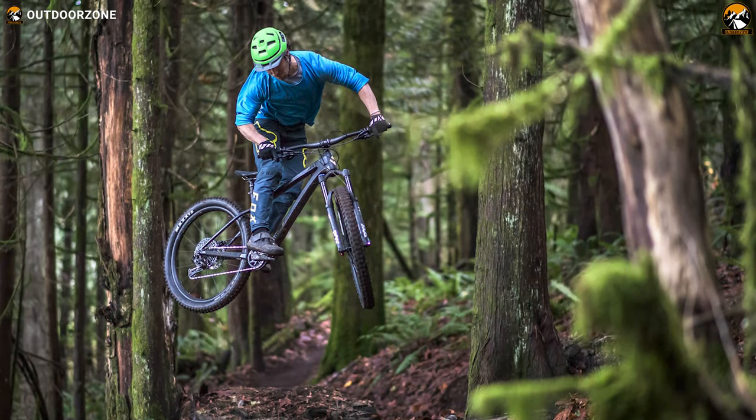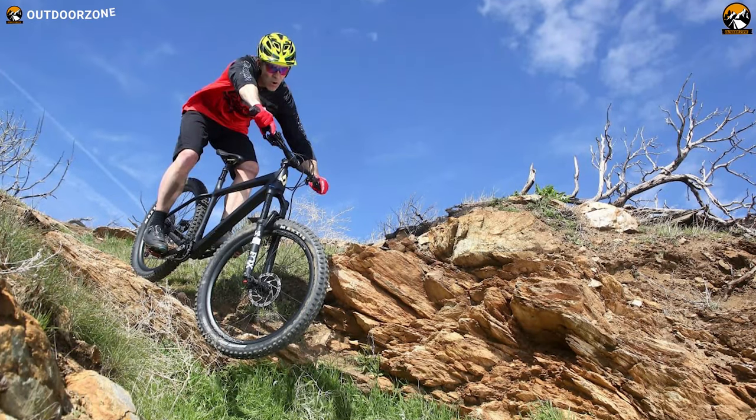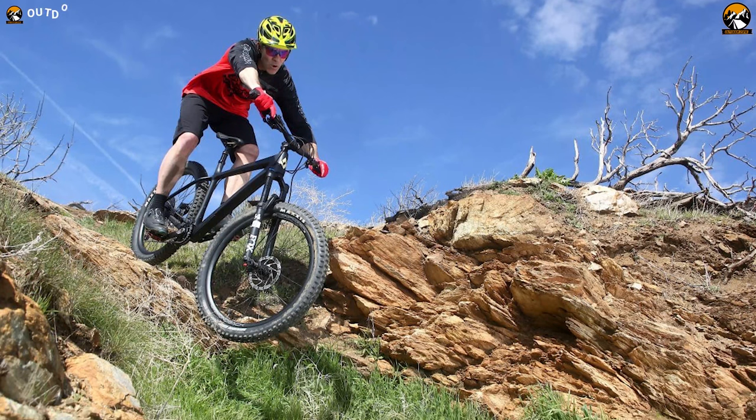In conclusion, with all the premium features and components, the Sinker Carbon 29 from Diamondback could be a fantastic choice not only for your adventure, but for your bike collection as well.